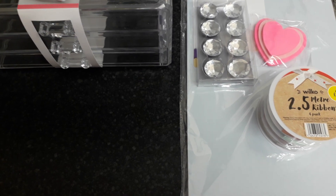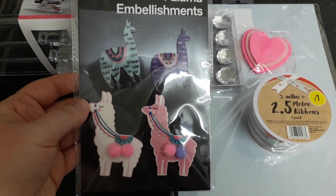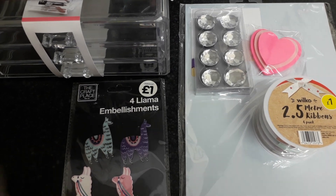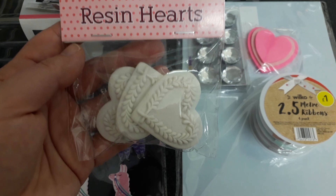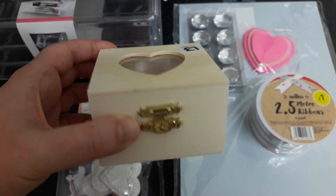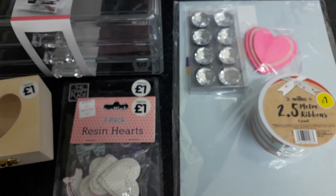From The Works, I bought these llama embellishments — that's for friend mail — these pack of three resin hearts, and I also got this little box. I thought I could decorate that for my mum.